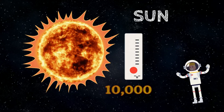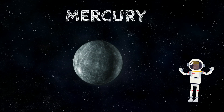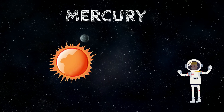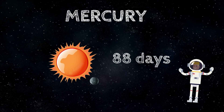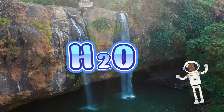Did you know the Sun is 109 times bigger than Earth, and its temperature can reach around 10,000 Fahrenheit? Mercury is the first planet and closest to the Sun, and also the smallest. It orbits the Sun faster than any other planet — it only takes 88 days to complete its orbit. Mercury is a rocky planet that looks much like our Moon, and there is no water present on its surface.